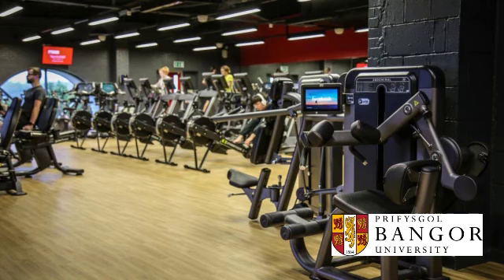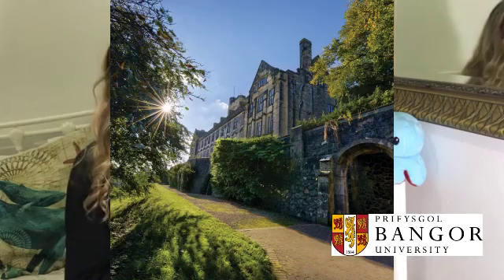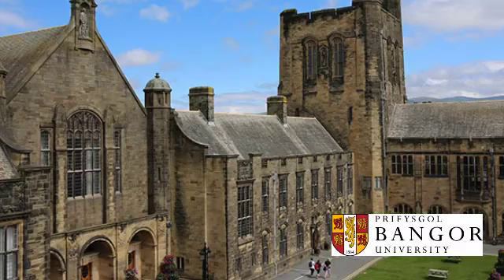They also had really nice accommodation with free gym memberships included with certain accommodations, and the campus looked beautiful - absolutely stunning. But it is quite remote, and I thought it was quite difficult to get to. I never actually went and saw the campus in person; I just looked online and did a virtual tour because it was so far away for me. But it did look really lovely and was very tempting.